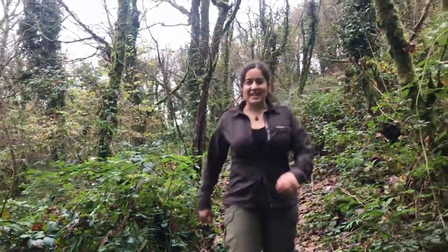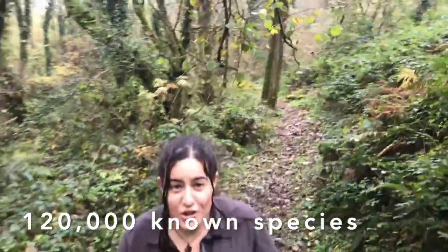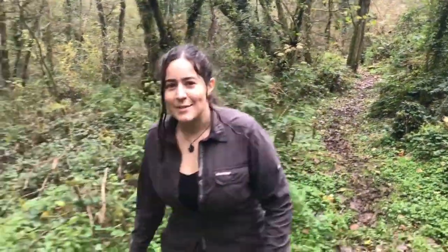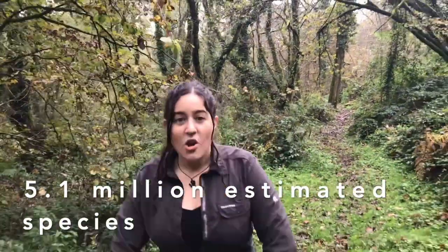All living things are split into five kingdoms. Plants and animals are two of these, and fungi fall into neither of those categories. Fungi are neither plants nor animals — they have their own kingdom, and that contains 120,000 known species. It's estimated that there are 5.1 million species of fungi worldwide, meaning we're only aware of 2.4% of the species in the world.